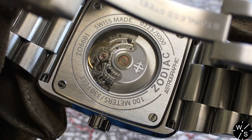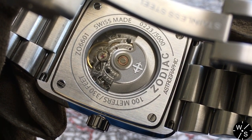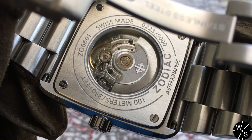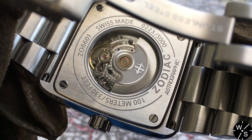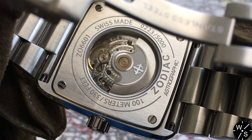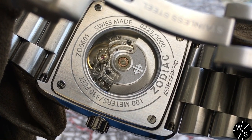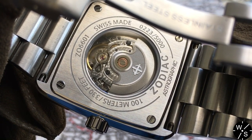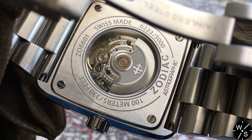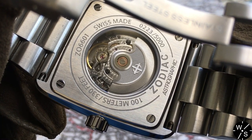The movement is an automatic made by STP, which stands for Swiss Technology Production — a company established by Fossil in 2006 to give Fossil a Swiss-made movement. This movement is the STP 1-11, and it appears to be essentially a clone of the ETA 2824. It has a 44-hour power reserve, a quick-set date function, and hacking seconds, meaning that when you pull the crown out the seconds hand stops so you can set the time more precisely.